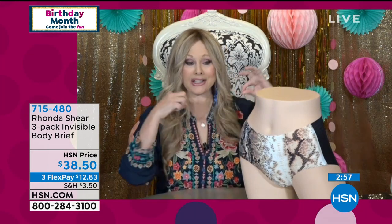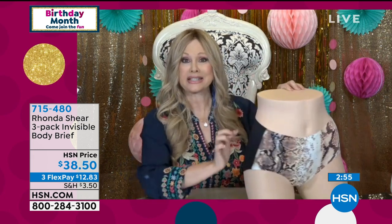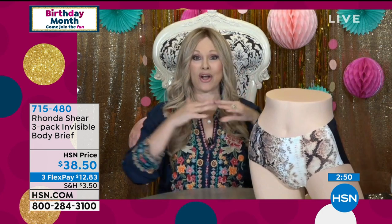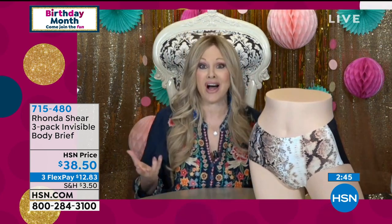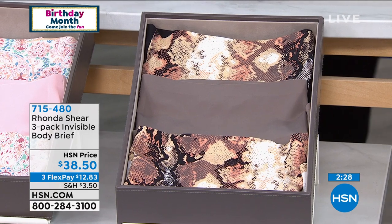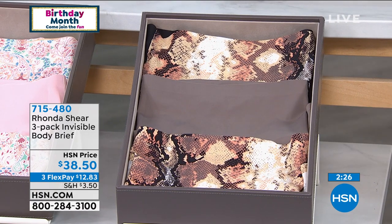Each pack includes one solid python, one mixed (solid back, print front), and one all-over print — plus a neutral and a solid in every pack. There's fun levity to the colors. Even if no one sees it, if you're wearing a V-cut top, the bra reads like a cute little camisole screaming to be seen.